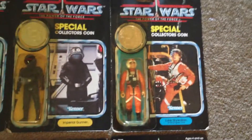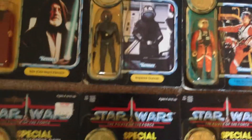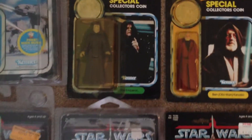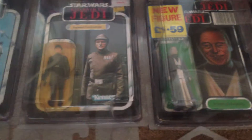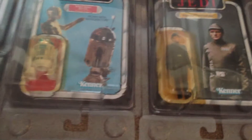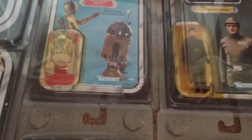Chewbacca, Luke X-Wing, Imperial Gunner, Beno B-1, and the Emperor. That's the Power of the Force. Then you've got an AT-AT Commander, a 1977 R5-D4, Tri-Logo Anakin, Imperial Commander, and a 3PO sensorscope.